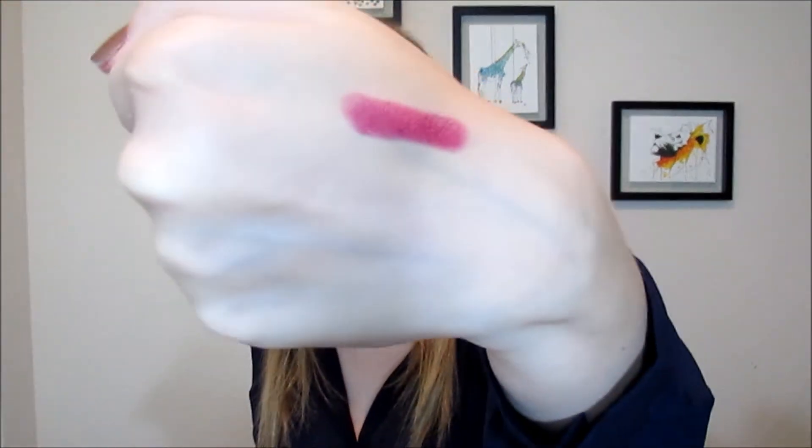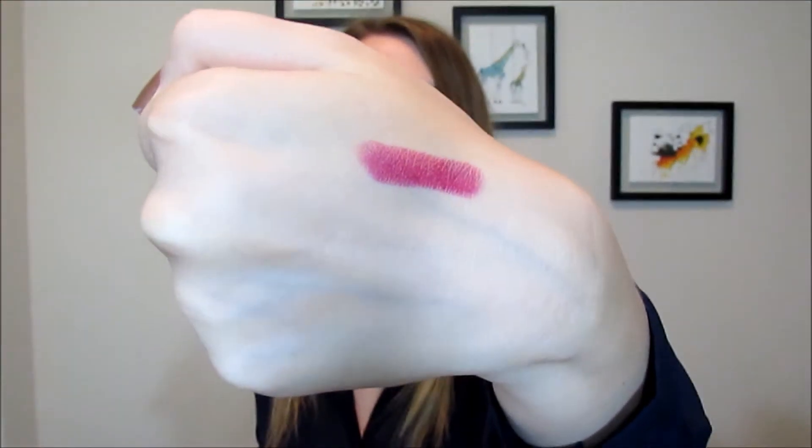The first thing is MAC Rebel, and I'll just swatch it for you. It is like a berry fuchsia color. It looks really scary in the tube, but as you can see it's not as dark as what it shows. I've been really loving this. I think it's a great fall color. I was kind of afraid when I first got it, but I got it for free because I did the back to MAC for the first time.